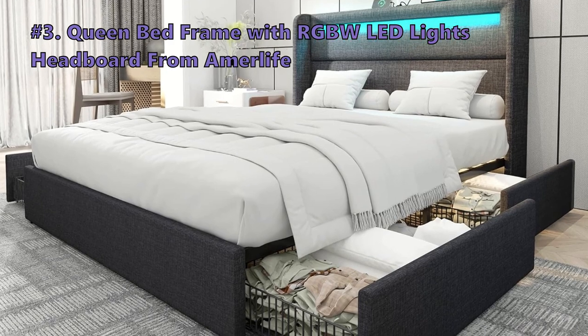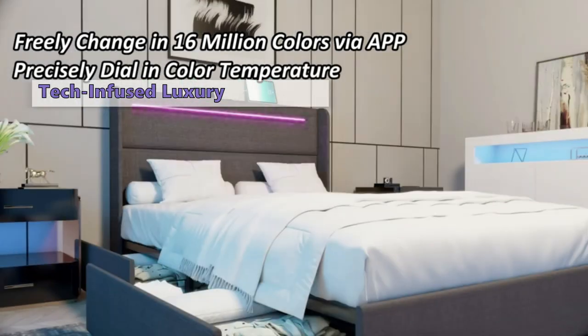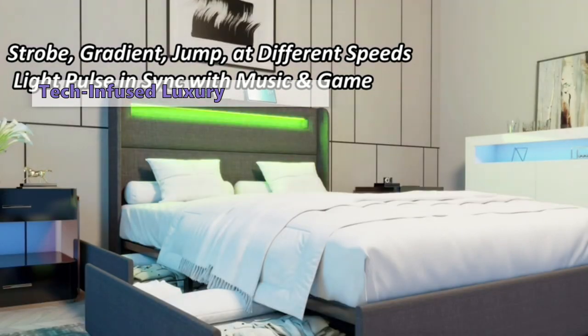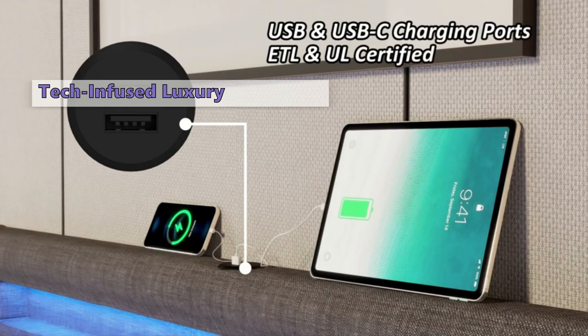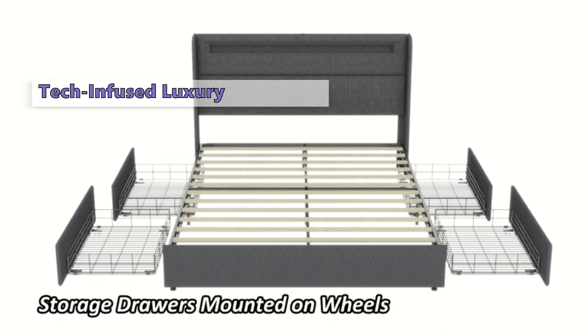Number three is the AmurLife Queen Bed Frame with RGBW LED Lights Headboard. Get ready to elevate your sleep sanctuary with this bed that blends style, convenience, and modern functionality. The headboard is equipped with RGBW LED lights offering 16 million colors in various modes via remote control or app. Plus, there are two USB and two USB-C charging ports built right into the headboard — no more fumbling for chargers. Power up your devices without leaving the comfort of your bed.